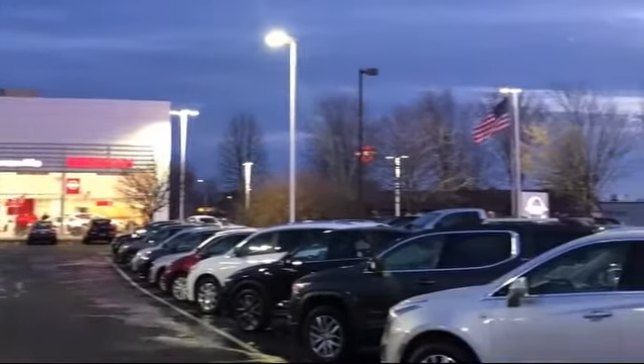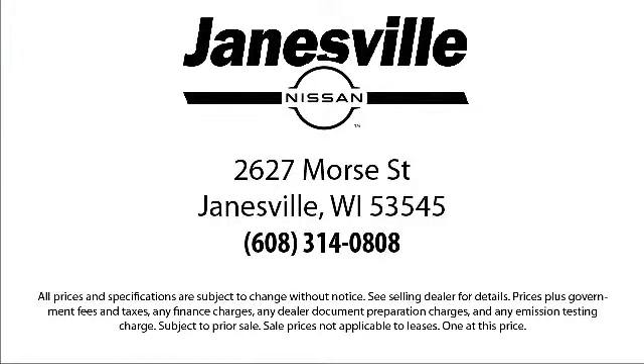So come visit us here at Janesville Nissan — you'll be glad you did. We're located at 2627 Moore Street in Janesville. We'll see you next time.